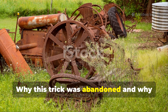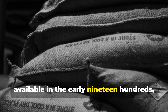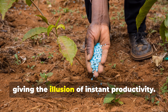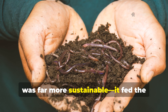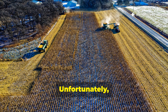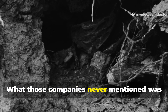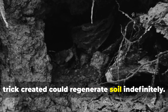Why this trick was abandoned — and why it's time to bring it back. When chemical fertilisers became widely available in the early 1900s, they promised faster results with less work. They delivered nitrogen, phosphorus, and potassium directly to plants, giving the illusion of instant productivity. The fermented soil method, though slower on paper, was far more sustainable. It fed the microbes that in turn fed the plants. Unfortunately, as farming became industrialised, this method was considered inefficient and phased out in favour of chemical control.